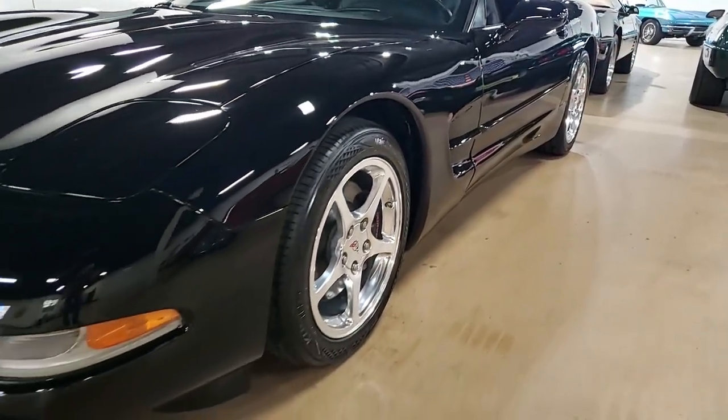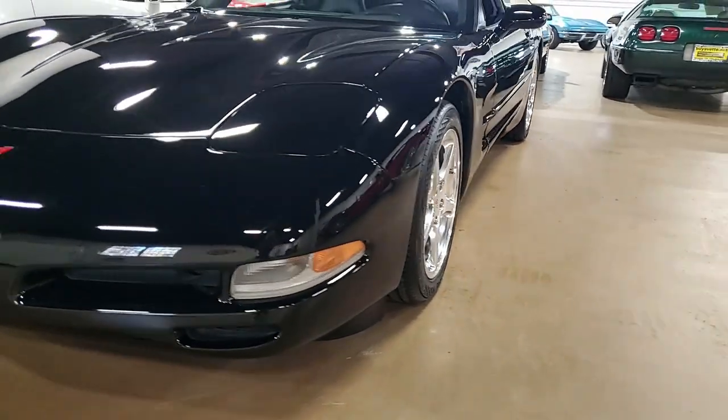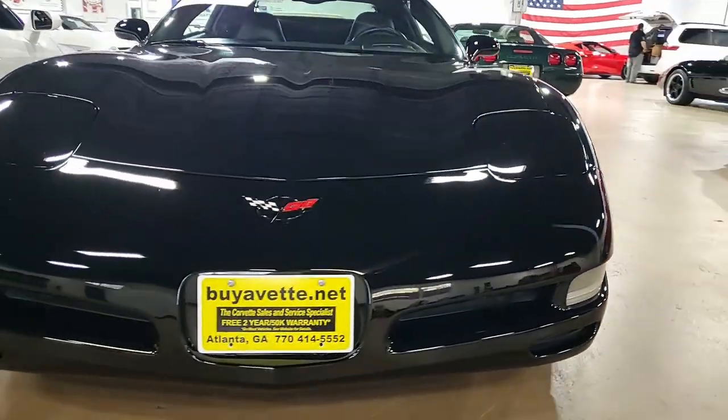If you'd like to know more about the pricing and see other detailed photos of this car, click the link right below this video and you'll get all of that information.